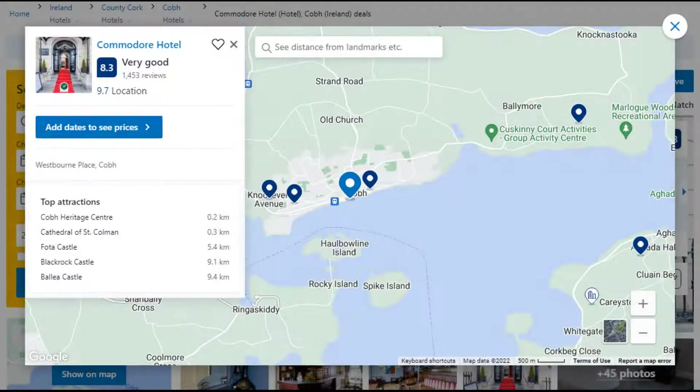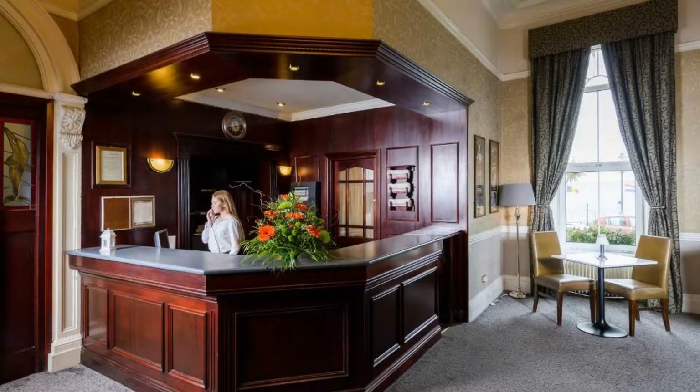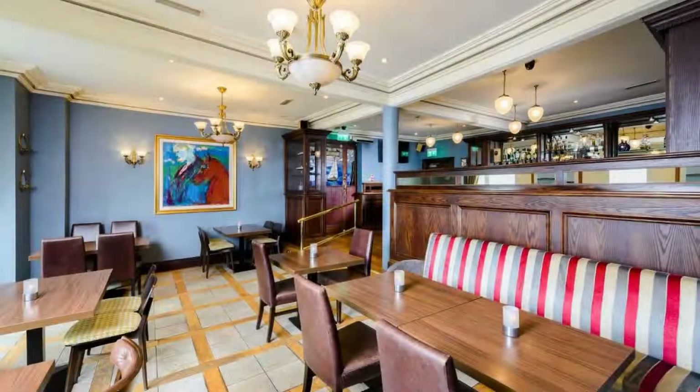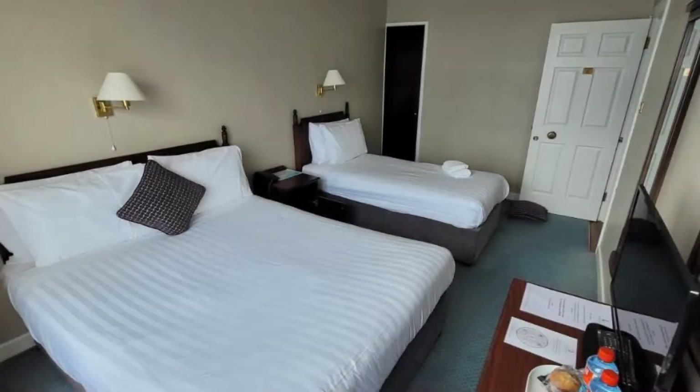Number 3. The location of the hotel is attractive and the guests love walking around the neighborhood. Check-in time is 3 pm and check-out time is 12 pm. Guests are required to show a photo ID and credit card at check-in. Pets are not allowed in this hotel. There are 10 types of rooms available on booking.com.